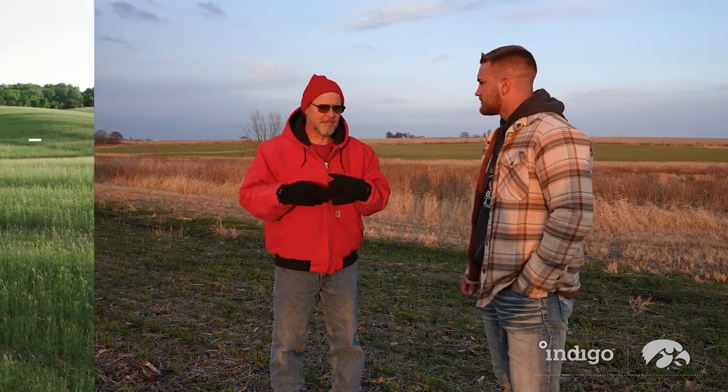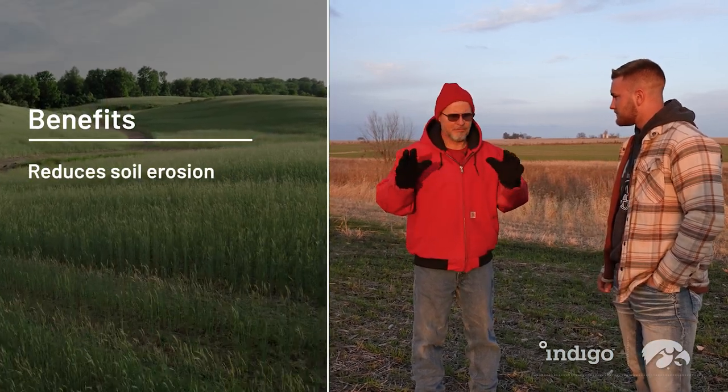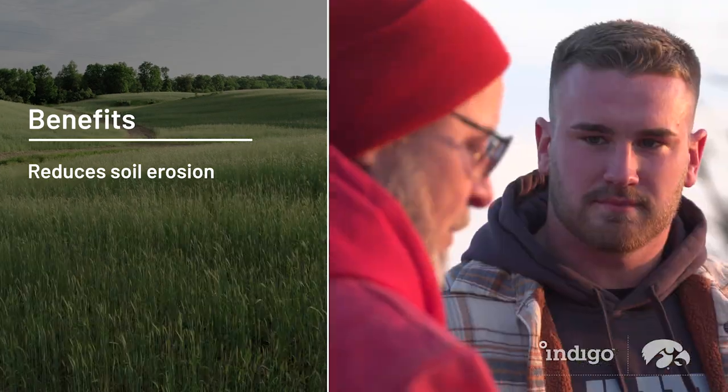So Mike, do you really think we need cover crops? Yes, I think cover crops are a good idea. One of the opportunities with cover crops is that it actually keeps the soil in place. If you get a rain, it's going to break up that raindrop from hitting the ground and keep the dirt from washing away.